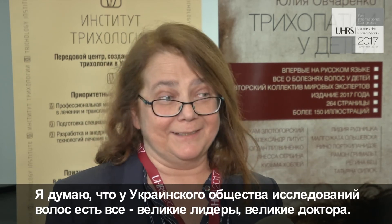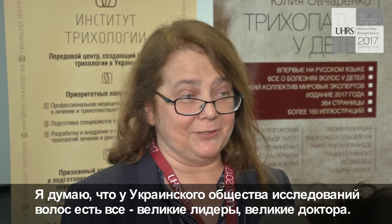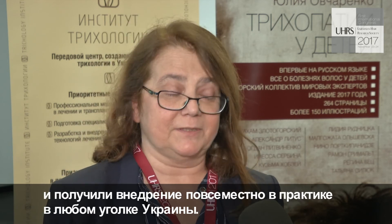I think that the Ukrainian Hair Research Society has everything — great leaders, great doctors. But if I could wish something, I would wish that trichology and trichoscopy will receive the prestige they deserve. That is the case in Ukraine, but also throughout the world.